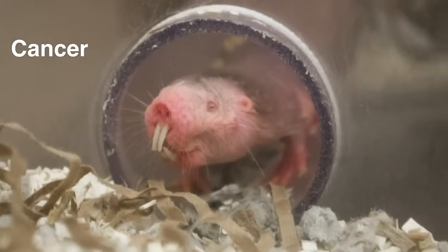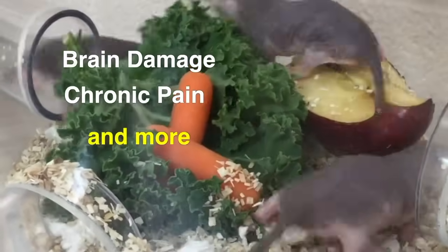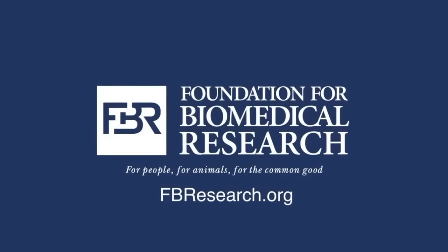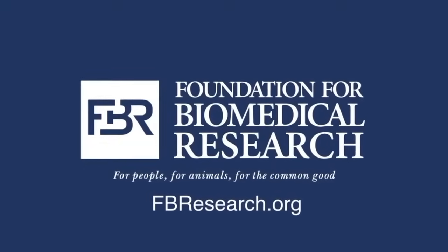This small but mighty rodent is yet another vital partner in biomedical and animal research. Learn more about the benefits of animal research by visiting fbresearch.org.